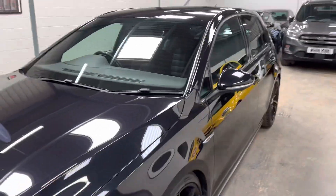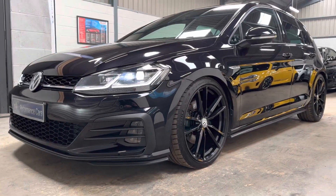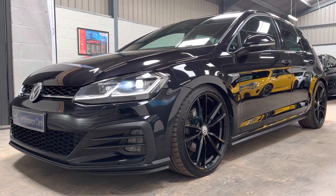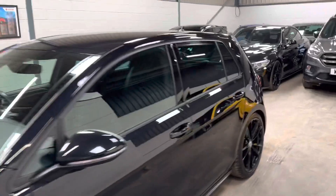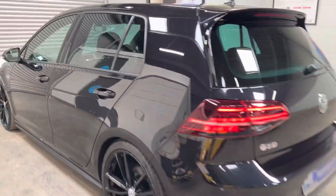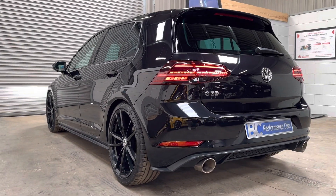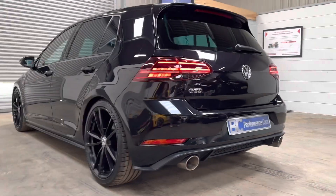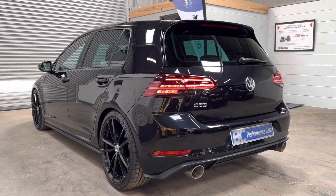I encourage inquiries on 01453 702 903, or if you visit the website bcperformance.co.uk, there are multiple images, a detailed description, and you can conveniently apply for finance. We can offer hire purchase finance on this vehicle with rates starting from 9.9 percent. Thank you for joining me.